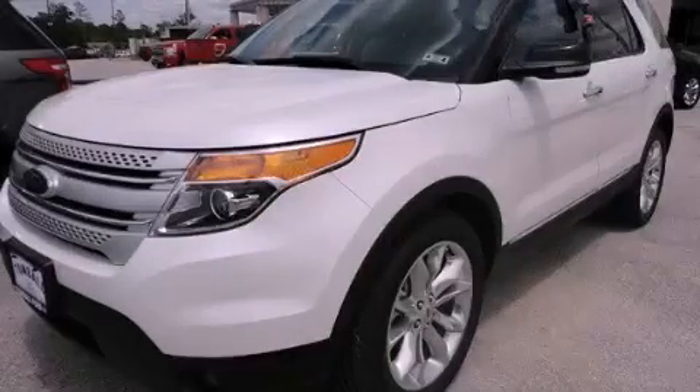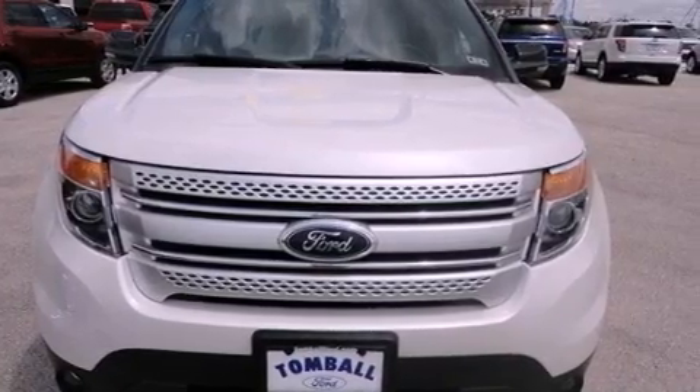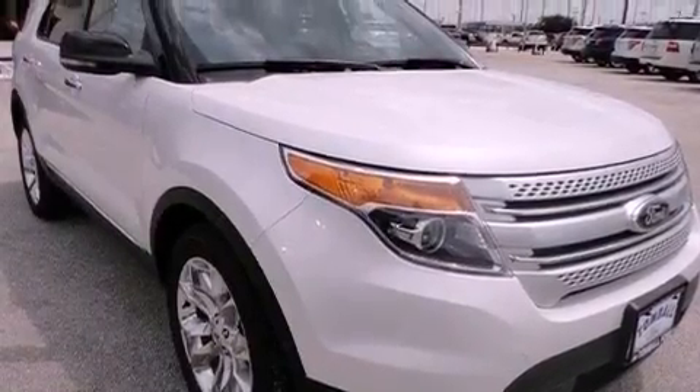This is a brand new 2013 Ford Explorer, a vehicle with safety, comfort, and space. It has a 3.5 liter 6-cylinder engine and a 6-speed automatic transmission.